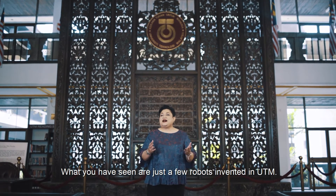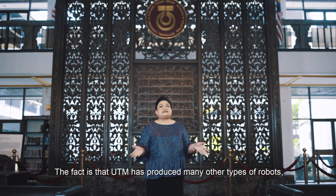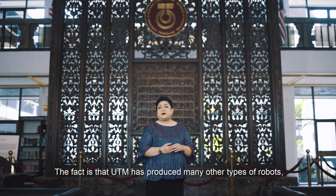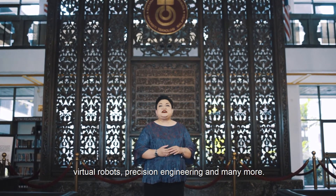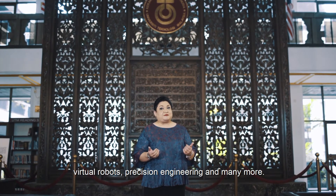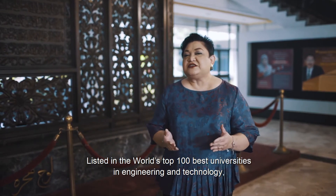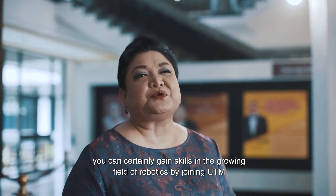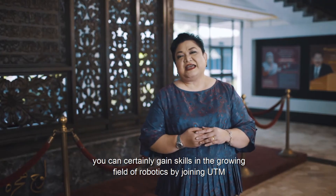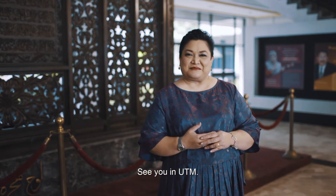What you have seen are just a few robots invented in UTM. UTM has produced many other types of robots, including autonomous vehicles, factory automation, virtual robots, precision engineering, and many more. Listed in the world's top 100 best universities in engineering and technology, you can gain skills in the growing fields of robotics by joining UTM and make an impact in the future. See you in UTM!